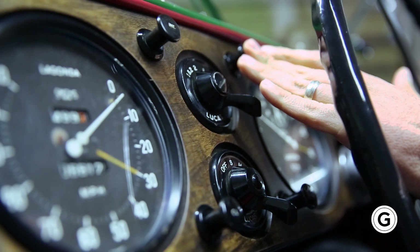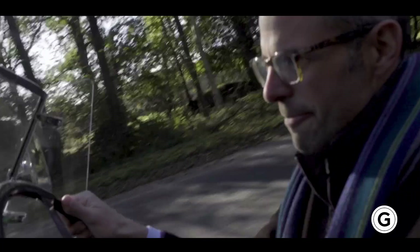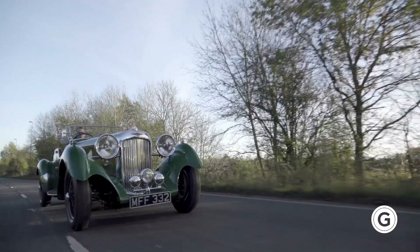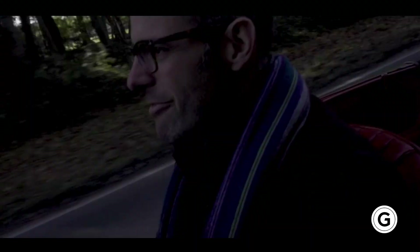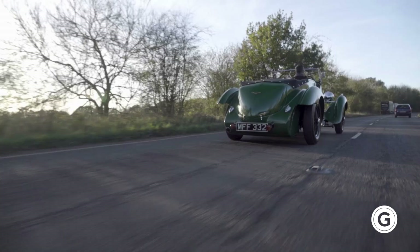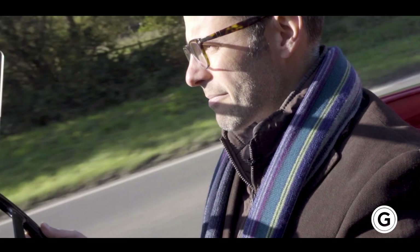The other thing about this Rapide that has really surprised me is the steering — it's really light and very, very precise. Very advanced. I hadn't driven a Rapide before, and when I first got into the car I thought it was going to be a heavy pre-war car. But actually, it's really, really light. I was very pleasantly surprised.